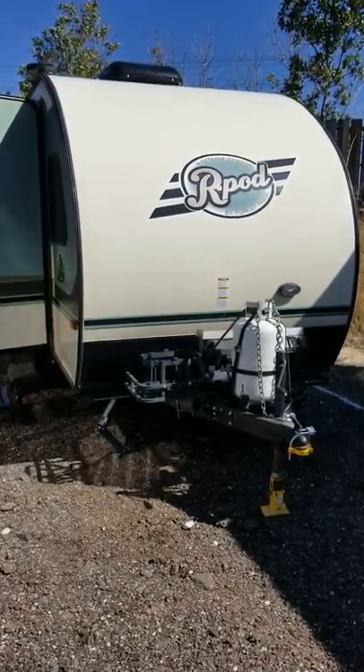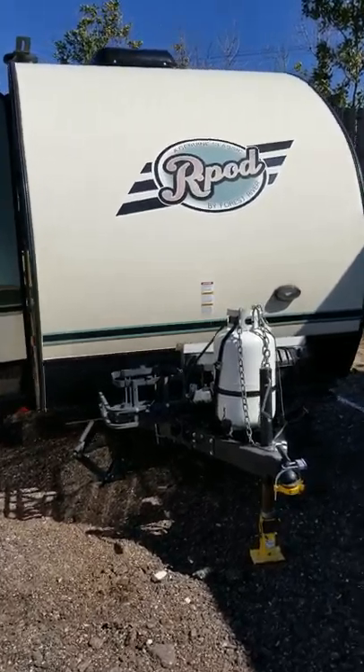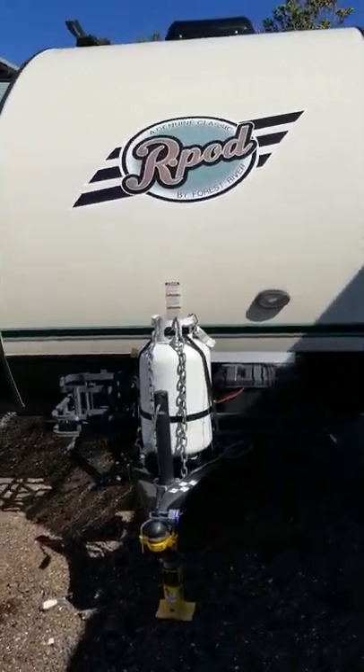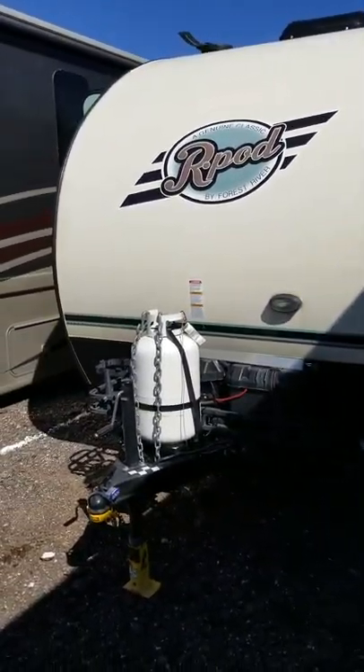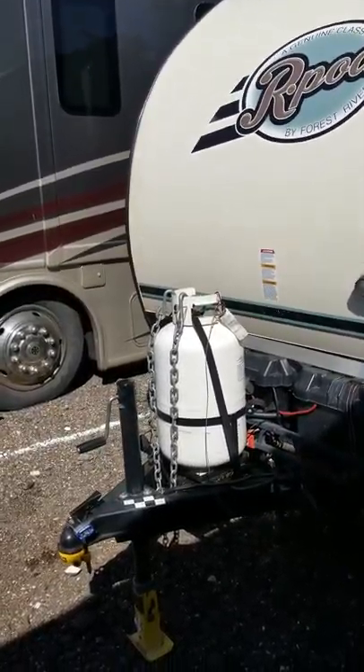Selling our 2017 R-Pod 177 made by Forest River. It is 19 feet long and has a 30 gallon propane tank instead of the standard small one.